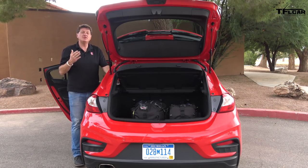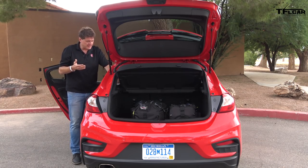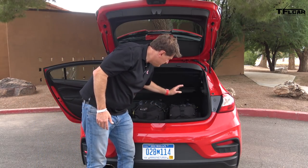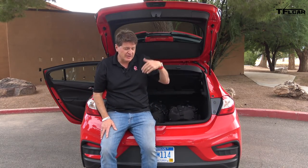Perhaps that's why Chevy charges an $1,100 premium for the hatchback. Or perhaps the reason Chevy charges more is because hatches are cool and very practical. Check this out — you've got a 40/60 folding seat and 47.2 cubic feet of space back here, enough room for two big duffel bags. Andre has a hatch — Andre, come on over here. You've got a Golf hatch. Why do you like the hatchback?